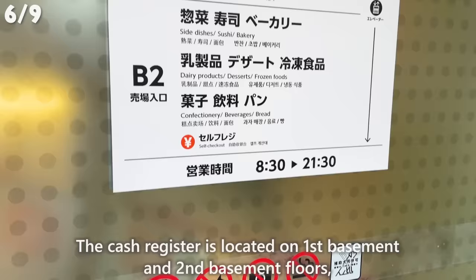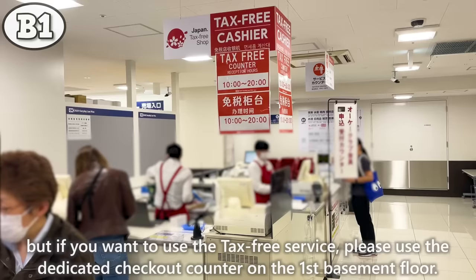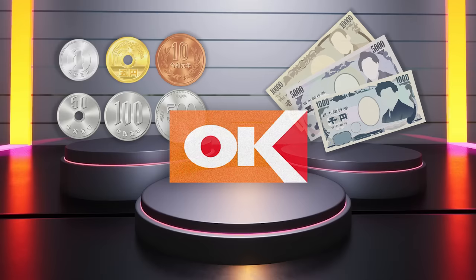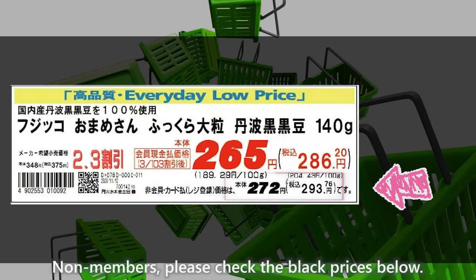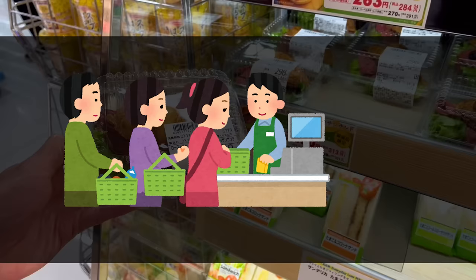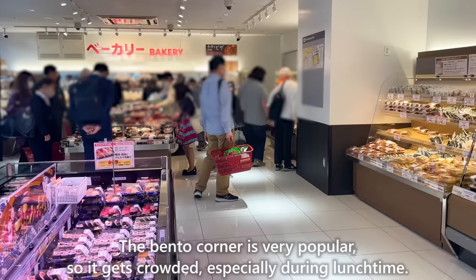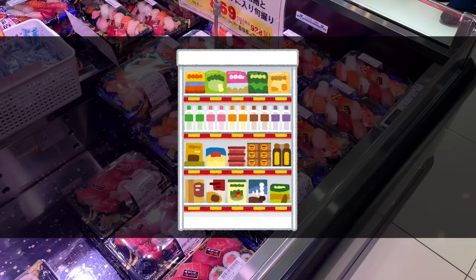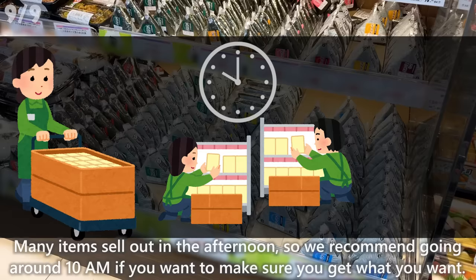The cash register is on both the 1st and 2nd basement floors, but if you want to use the tax-free service, please use the dedicated checkout counter on the 1st basement floor. In addition to cash, you can use Suica cards or credit cards for payment. The red prices on the price tags are for members — non-members, please check the black prices below. Both tax-inclusive and tax-exclusive prices are written, but don't worry, you can shop even if you're not a member. The bento corner is very popular and gets crowded especially during lunchtime; many items sell out in the afternoon, so we recommend going around 10 a.m. if you want to make sure you get what you want.